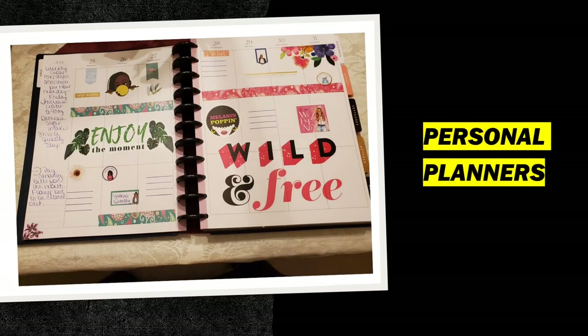Good morning, everyone. This is Dana from NextGen, and I hope everyone has had a wonderful weekend. Today I'm going to talk to you about my personal planner.